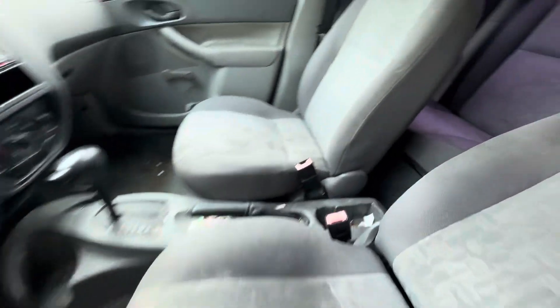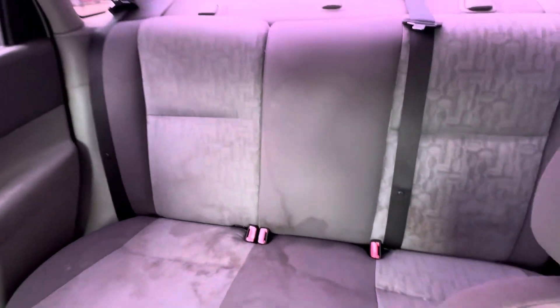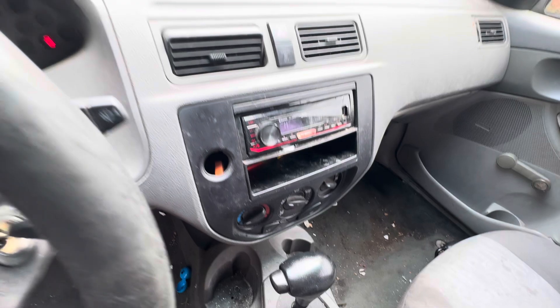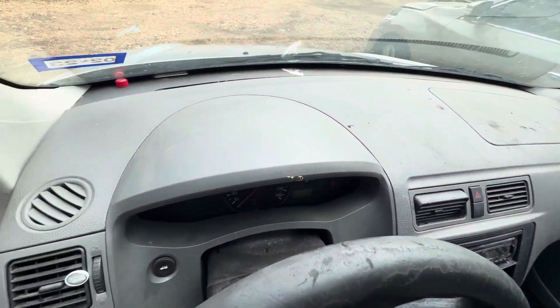On the interior, gray seats. Headliner looks good. Automatic transmission, aftermarket radio. Dash looks clean.